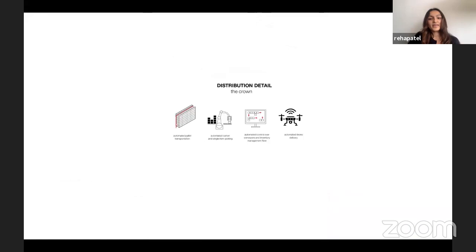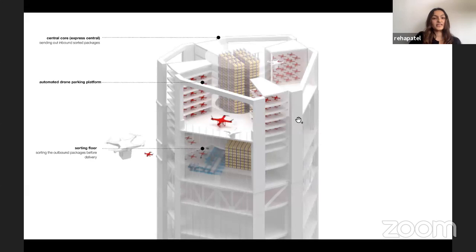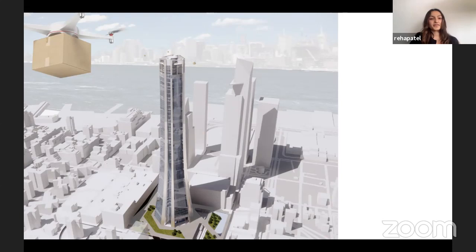At the crown, goods and packages leave the building through a flipped process: automated pallet transportation and robotic arms pick goods and load them into the control center, which dispatches a drone out of the building to deliver them. The sorting floor at the crown sends goods into drones to deliver them into the cityscape or bring goods in. There are drone parking areas as well, making the crown a spectacle of constant movement on the skyline.